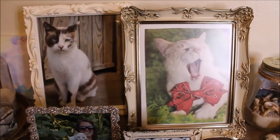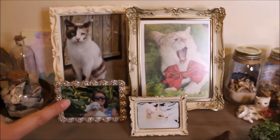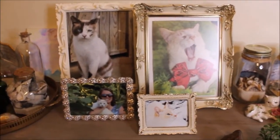Here's some more picture frames. Most of my picture frames come from the thrift store as well, or Goodwill, except for this one — I got that one for Christmas.